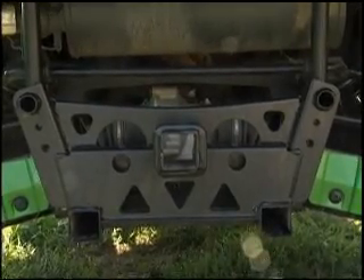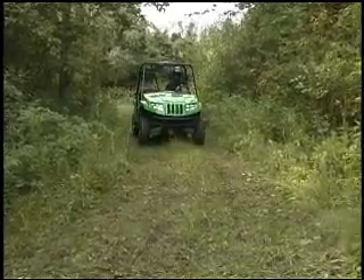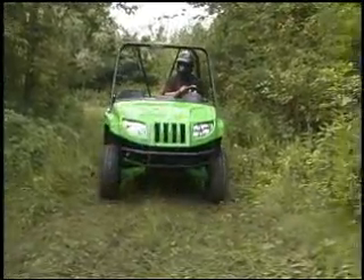In order to tow your load, you need a receiver hitch. One thing standard on all Arctic Cat ATVs and UTVs is a 2-inch receiver hitch built into our frame. On the Prowler lineup it's especially cool because it's both front and rear — a standard 2-inch receiver hitch.